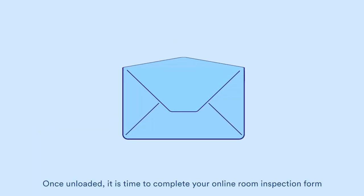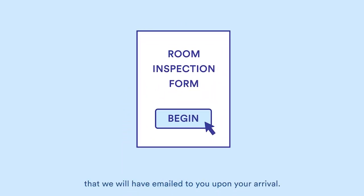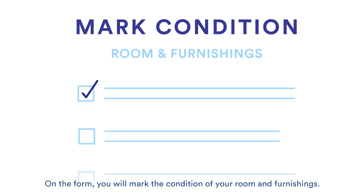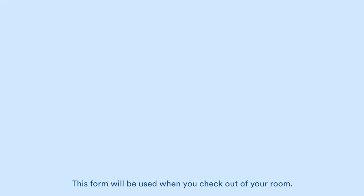Once unloaded, it is time to complete your online room inspection form that we will have emailed to you upon your arrival. On the form, you will mark the condition of your room and furnishings. This form will be used when you check out of your room.